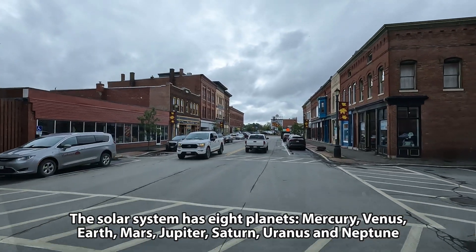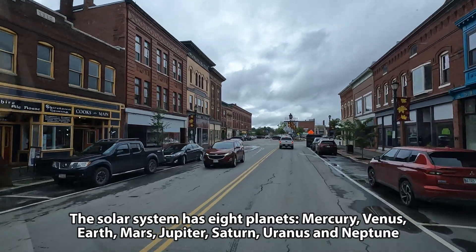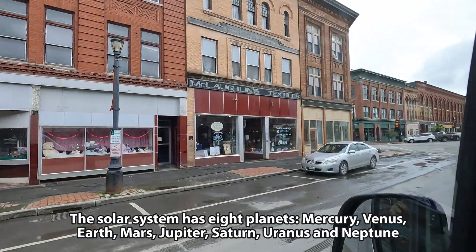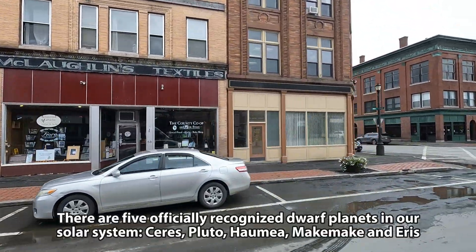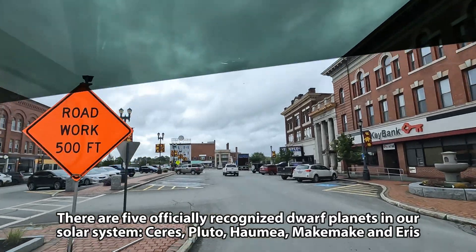Look how cute this town is. Houlton — not exactly sure how to pronounce it. But there's the store I was in. It's cute. Old theater.